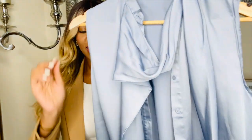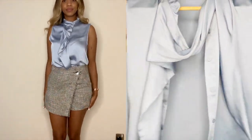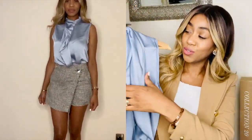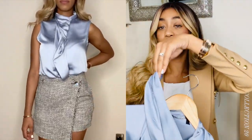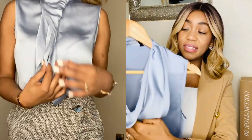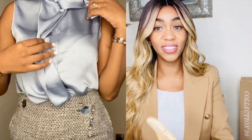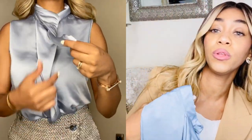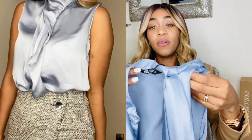The next item is this beautiful light sky blue satin sleeveless shirt. It comes with the most beautiful tie fabric that can either be worn around the neck or just left to hang down. This looks so classy and elegant whilst on — it can be worn with so much.